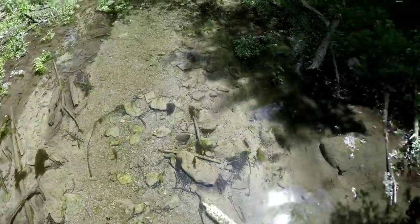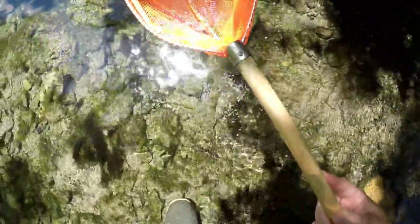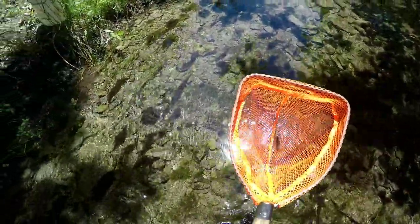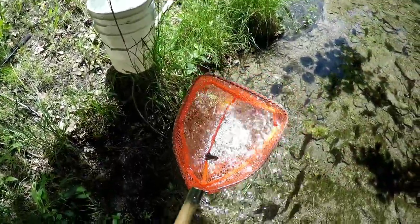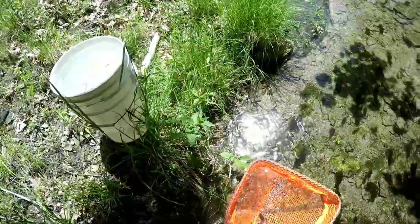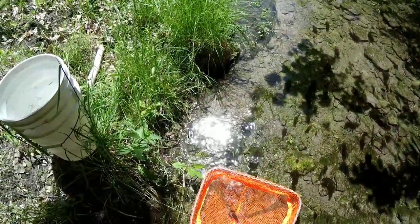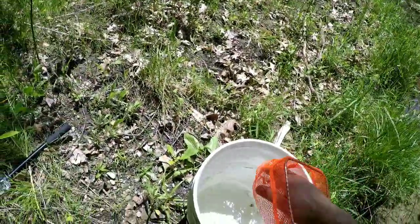We got a perfect little one right here — just flipped over this rock. What you want to do: get the net down behind him and then spook him so he goes backwards right into the net — just like that. That is the perfect size right there for our perch. Perch love these things. In a lot of the areas we fish up along Lake Ontario and the Finger Lakes, they like these just as much if not more than the shiners. There's number one.